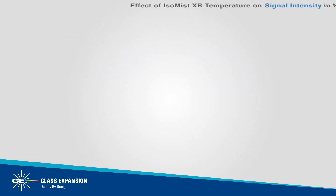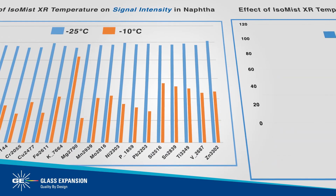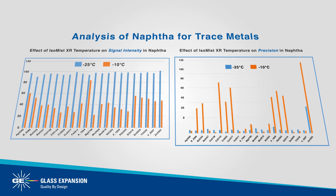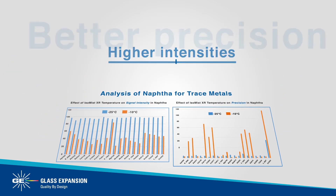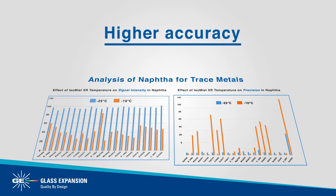The extended temperature range makes the ISO-MIST XR the perfect tool for analyzing volatile solvents. With the ability to maintain a temperature of minus 25 degrees Celsius, the ISO-MIST XR allows for the direct analysis of naphtha without dilution, resulting in higher intensities, better precision, and higher accuracy compared to previous work at minus 10 degrees Celsius.